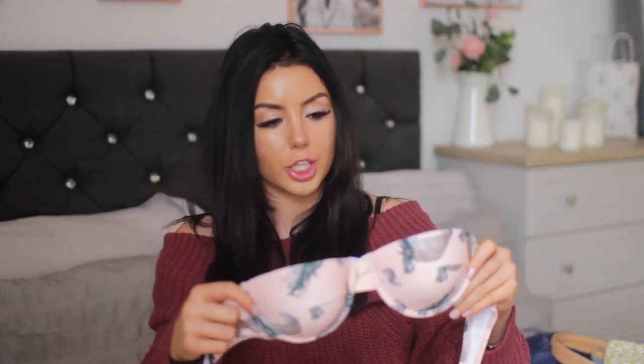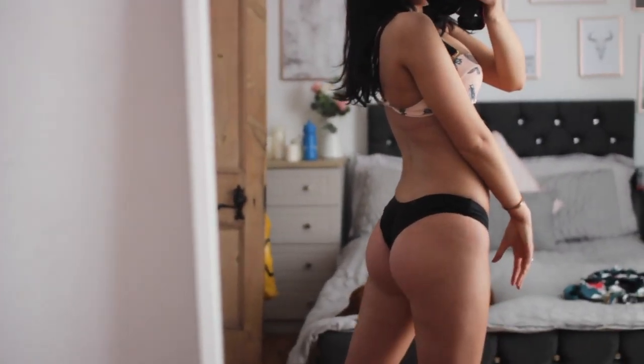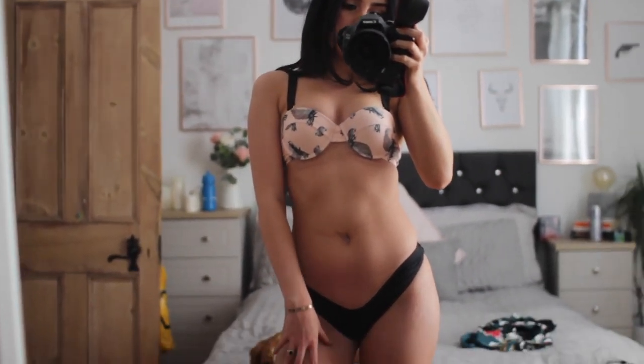The next bikini is this cream, kind of peachy coloured one with leopards on it — not leopard print — and also like palm leaves. I think this is really cute. It's a push-up one. I got it in a size small. It's strapless but it comes with straps so if you'd like straps you can have them. If you're tanning you can take the straps off, if you're going in the water you can put them back on. The bottoms are thong type — I really don't like having tan lines, so these are perfect for me.